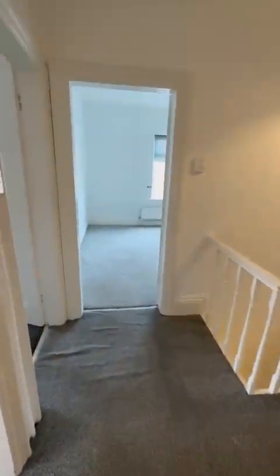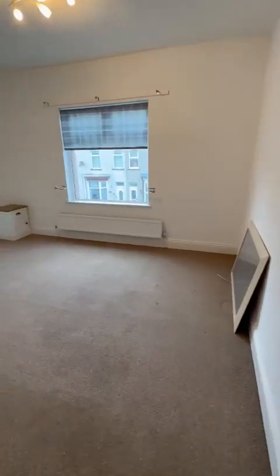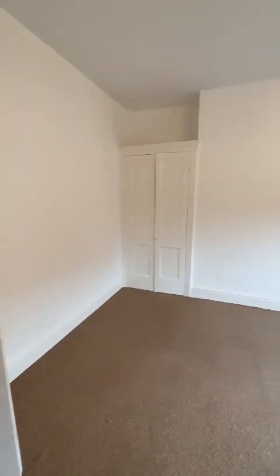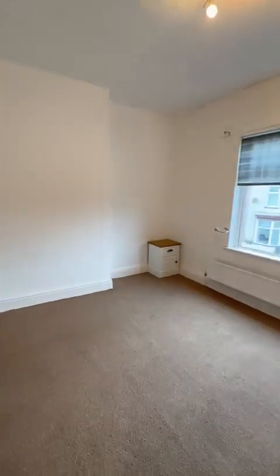Then we'll go into the first of the double bedrooms. As you can see, very large rooms which are lovely and bright with nice big windows.